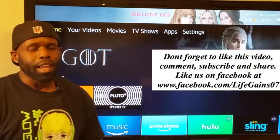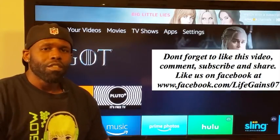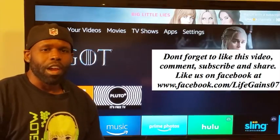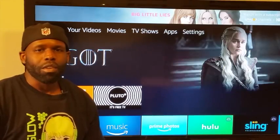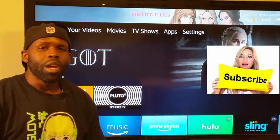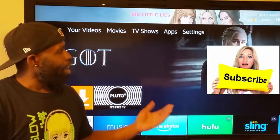What's good YouTube and Life Gamers! Your host of the Life Games channel bringing you guys all kinds of entertainment. Today's topic: streaming entertainment and how to set up a Fire Stick without Kodi and get the same great content.